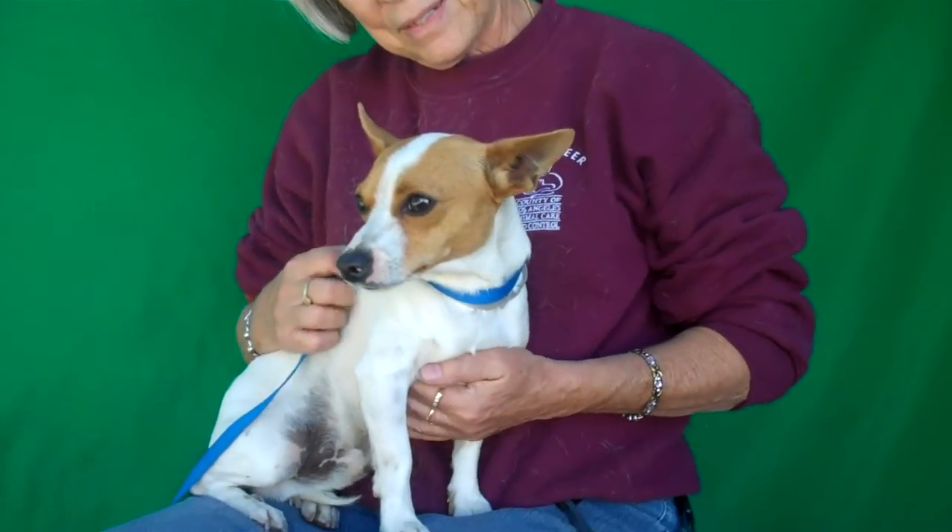This guy is just going to make a wonderful addition to your family. So come on down and meet Dude at the Baldin Park shelter. He's looking up like he wants a kiss. You can take him home with you and love him forever, right Dude? That's what he wants for Christmas. Bye, Dude.